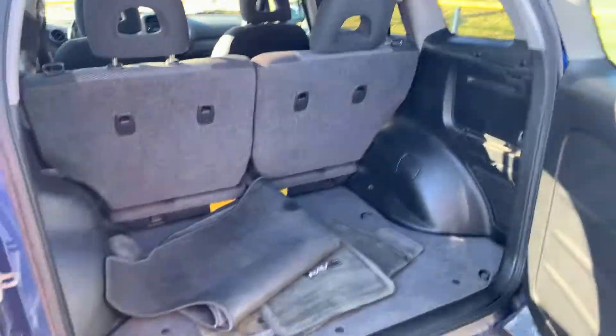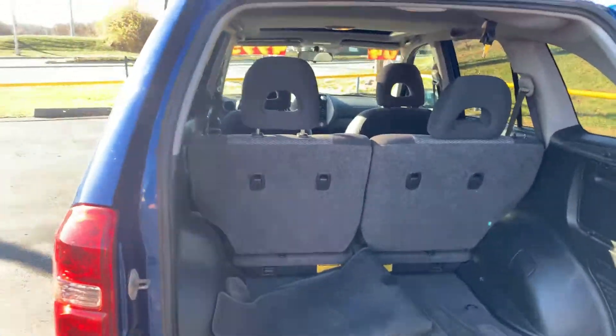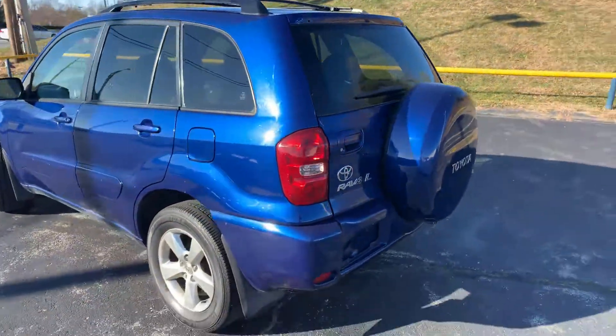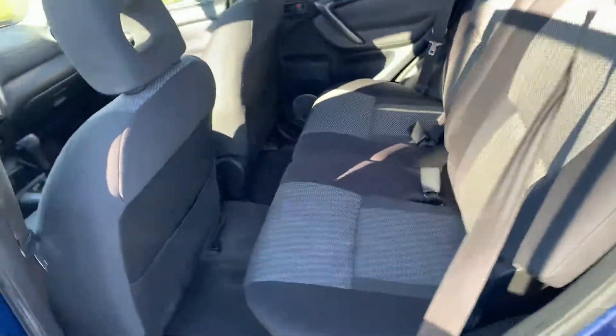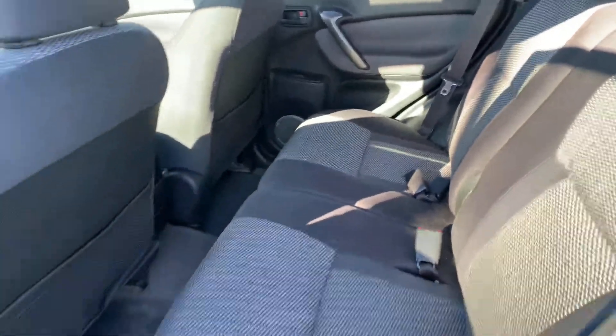Lots of trunk space there. You can see it still has its original floor mats. Those seats do fold down just in case you need more space. Interior is very clean, very well taken care of. Cloth seats.